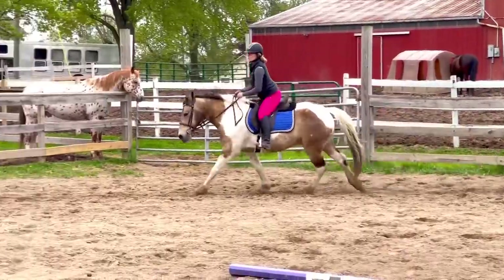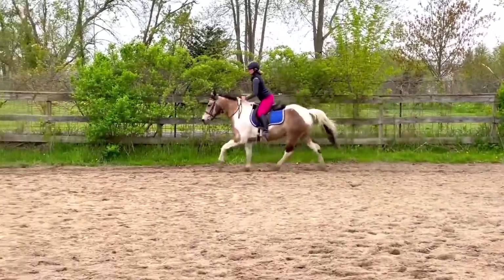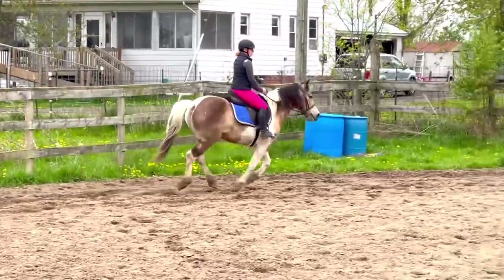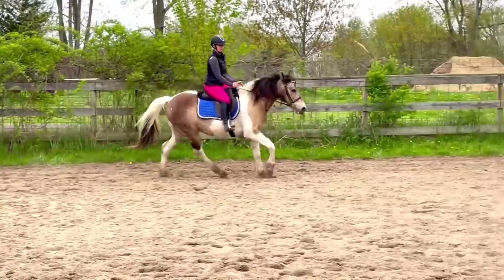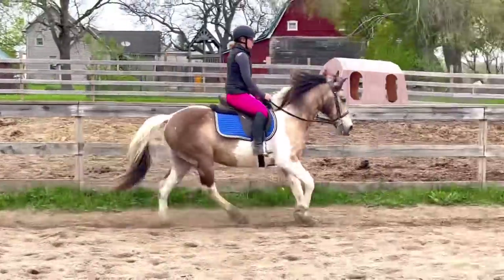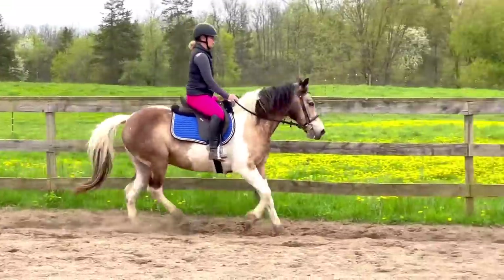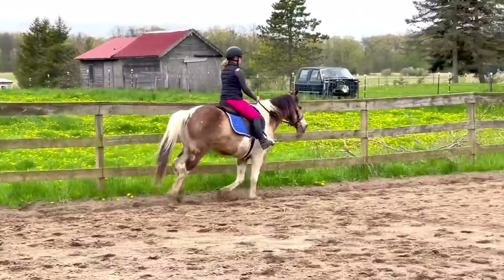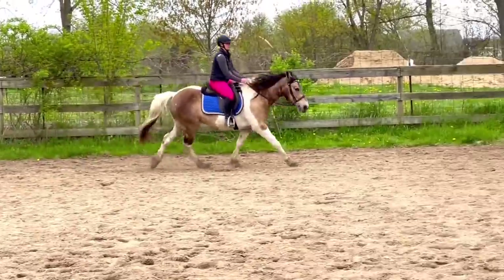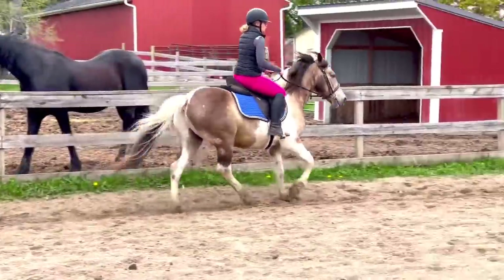He pretty much just says okay, let's go when you ask for the canter. I'm going to go to my two-point for a bit just to get off his back and practice it, because in lessons we strengthen our core through two-pointing and I want him used to what we'll be doing in lessons. I opened up my inside rein and asked with my outside leg to ask him to move forward and transition upward into the canter — and he did great. When riding and training horses I want to be as soft and subtle as possible, though sometimes with a new or green horse you have to exaggerate your cues a little bit.